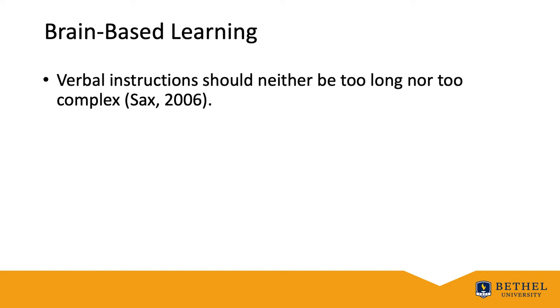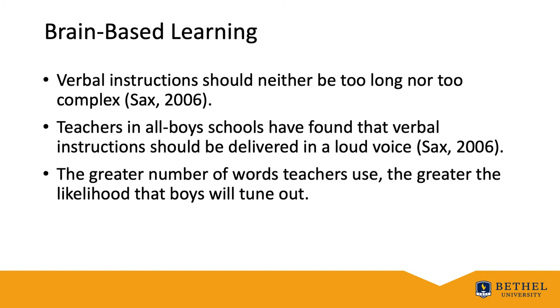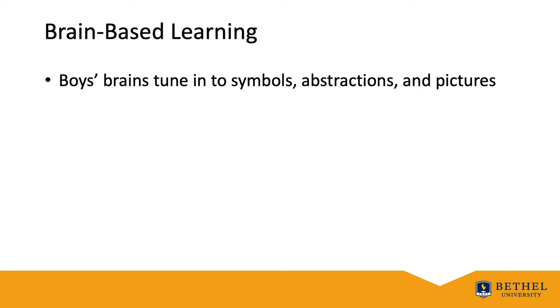Boys have less blood flow to the brain and, according to Rich in 2000, tend to lateralize or compartmentalize their learning. Sachs in 2006 stated that verbal instruction should neither be too long nor too complex, and that teachers in all-boys schools found verbal instructions should be delivered in a loud voice, since speaking softly puts boys to sleep and may even demonstrate weakness or inferiority. The greater number of words teachers use, the greater the likelihood boys will tune out. Teaching tip: try to give your directions in fewer than 20 words. Boys' brains also tune into symbols, abstractions, and pictures.